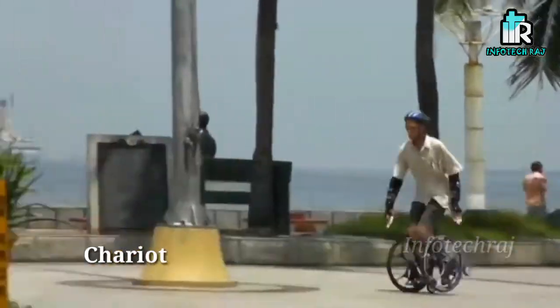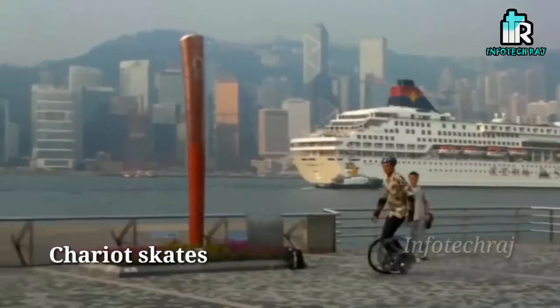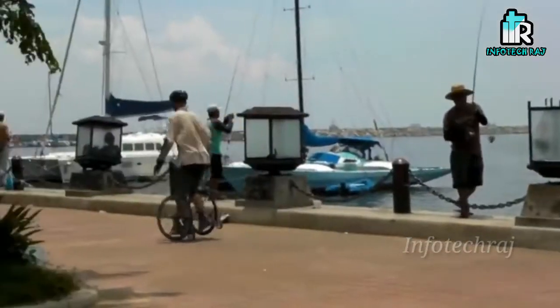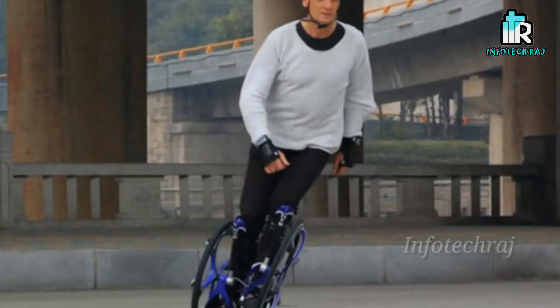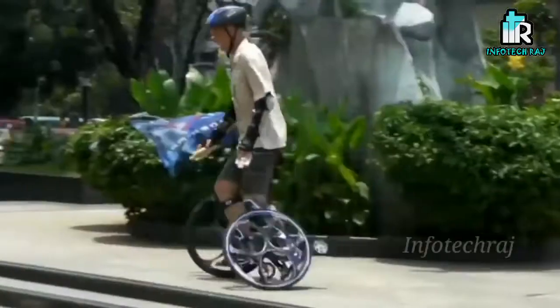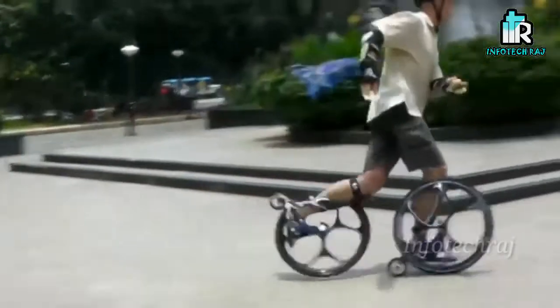The name is Chariot Skates. You can use your shoes to put on this skate. This skate has a small-size wheel. If you have a leg strap, you can fix it on. If you want to do a small skate, you can check the link in the description.